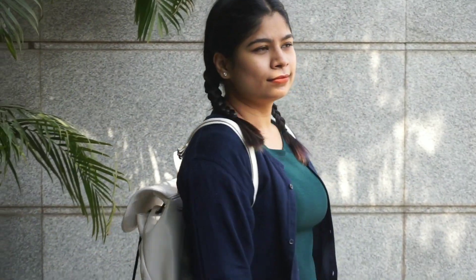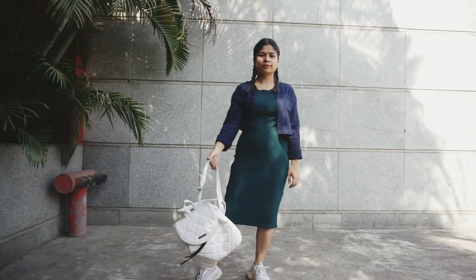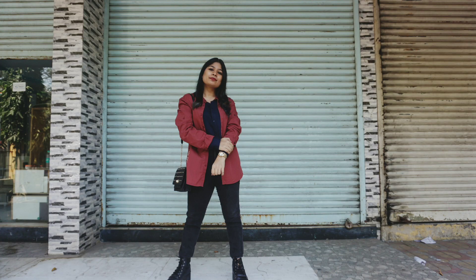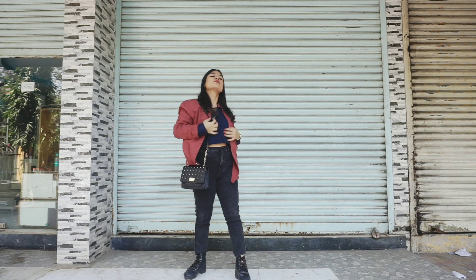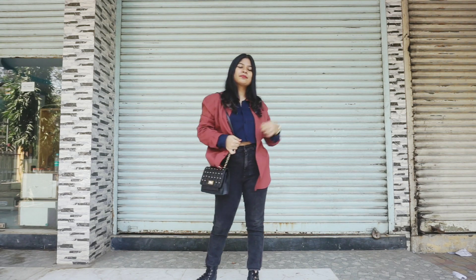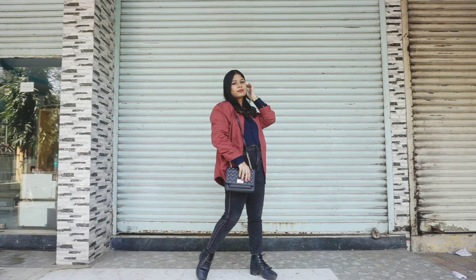For look number seven, I thought I had been wearing a blue crop shirt for all looks, so I switched to a red maroon shirt. I was really amazed because this shirt works as a great blazer too. I paired it with boots and a black bag, which is giving such boss lady vibes.